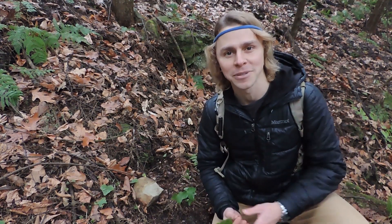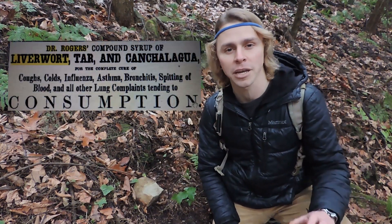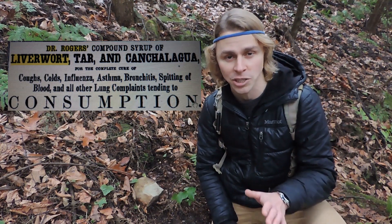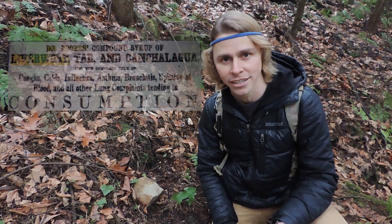If you look at old advertisements, you'll see that this product, which contained liver leaf, was marketed — and I'm quoting — for the complete cure of coughs, colds, influenza, asthma, bronchitis, the spitting of blood, and all other lung complaints tending to consumption. So essentially, liver leaf was being counted as a cure for tuberculosis.